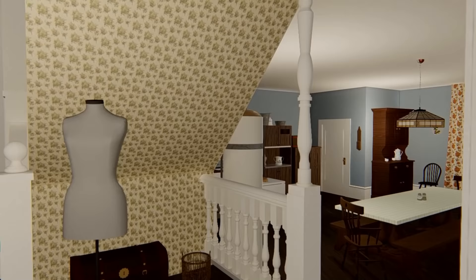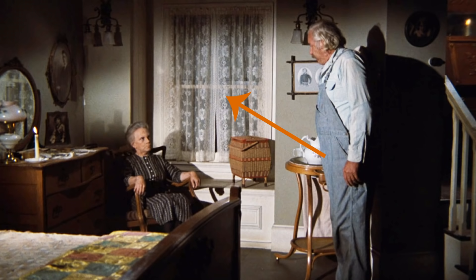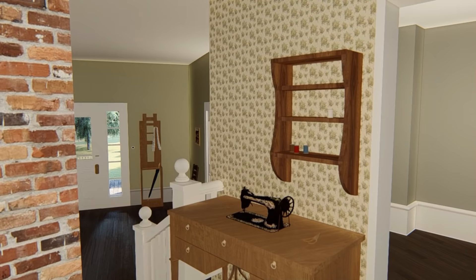In the grandparents' room we see another bay window, a dresser, and a wash basin. We never got to see the fourth wall — but you will today.